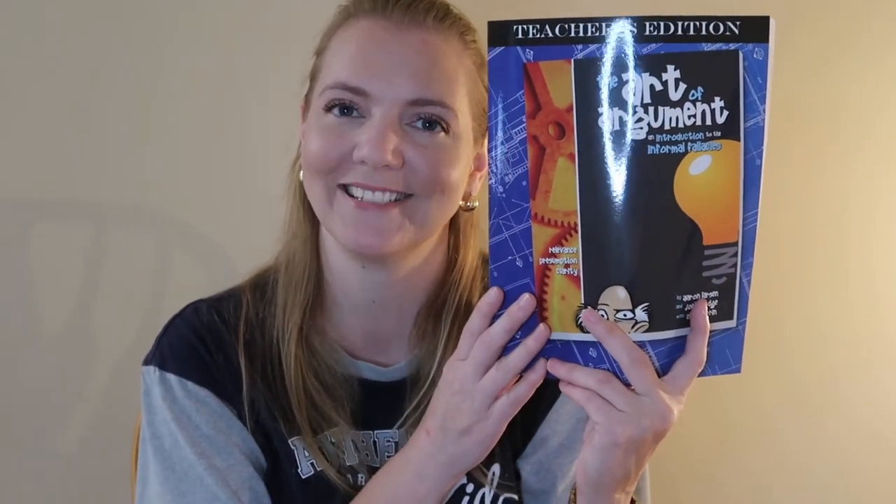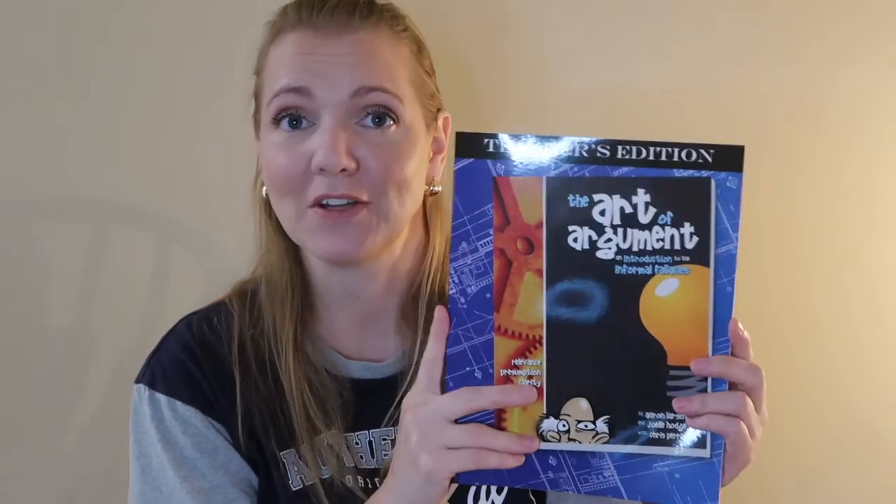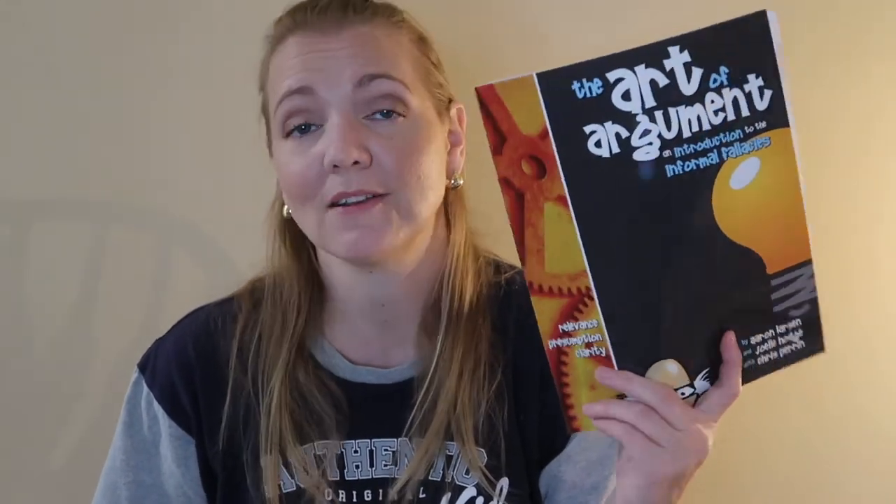Another elective one of my daughters chose is The Art of Argument. Yes, I'm that mom that is teaching arguments to teenagers. This is actually an introduction to the Informal Fallacies, and it looks like a very good book with very high reviews. It comes with a teacher's guide and a student book, and my daughter is really, really excited to try this out. I'm actually curious to get into it too — it looks interesting.